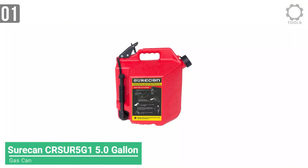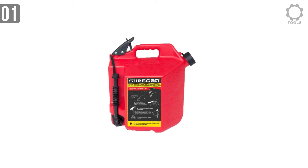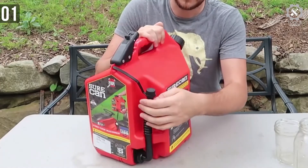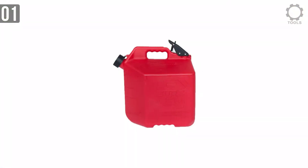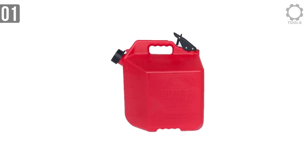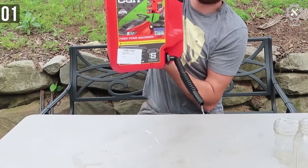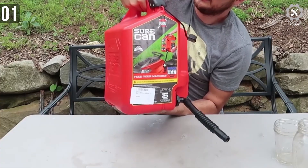At number 1 we have the SureCan CRSUR 5G1 gasoline can. SureCan is another well-known portable container maker. This can holds up to 5 gallons of fuel and is a high-quality fuel dispensing machine made with the toughest plastic you could think of. It is the only gas can that dispenses fuel from the bottom of the can, meaning less fuel waste. The length of the rotating and bendable spout makes SureCan the only can you can fill without spillage. A thumb trigger easily releases venting of vapor and releases pressure through the top of the can.